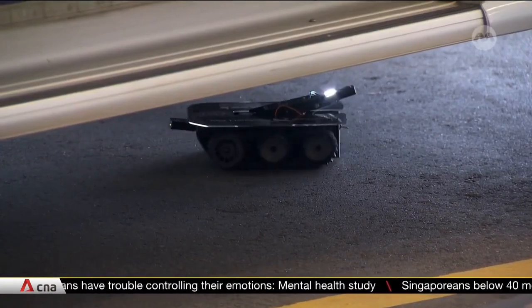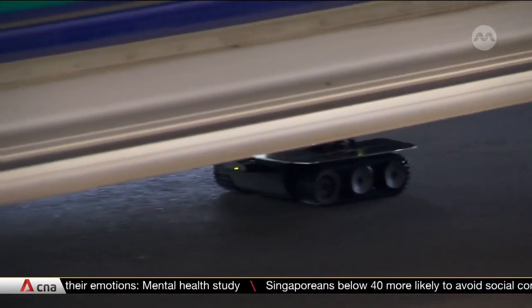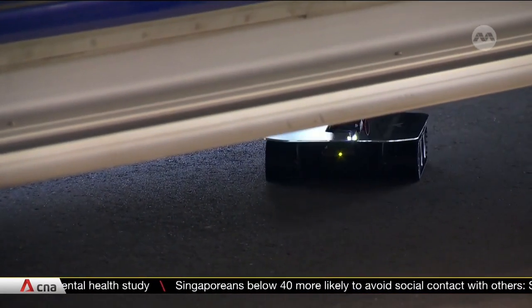LTA plans to deploy the first batch of four devices this month, before adding another 10 to its fleet by the end of the year.